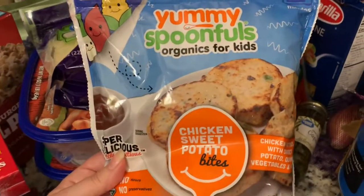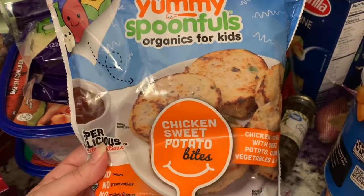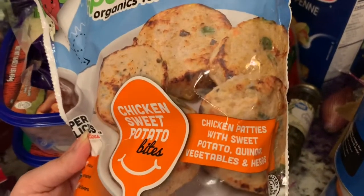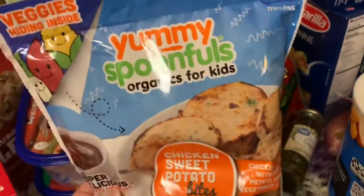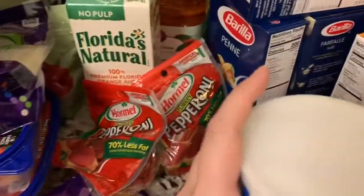I don't know if the kids will like these, but I'm gonna try them out — they're chicken sweet potato bites, chicken patties with sweet potato and all that stuff in it. If they don't like it, I can always blend it up and give some to Maylee.